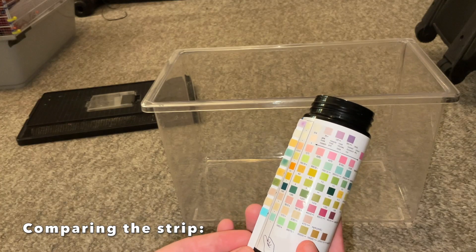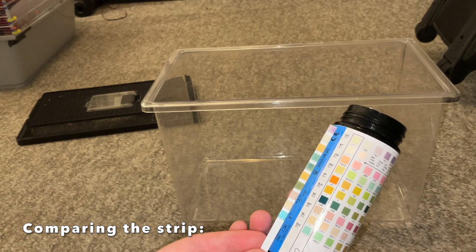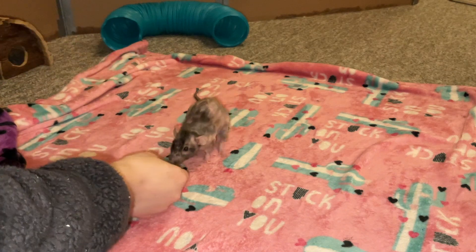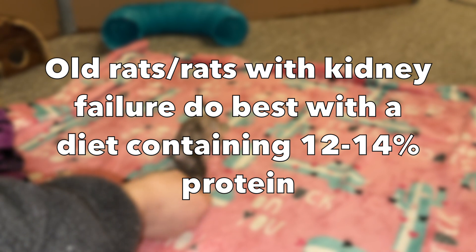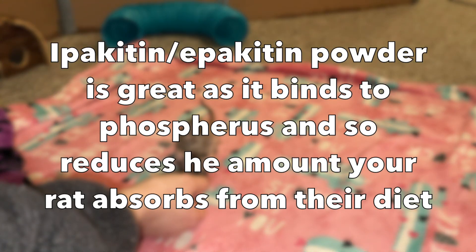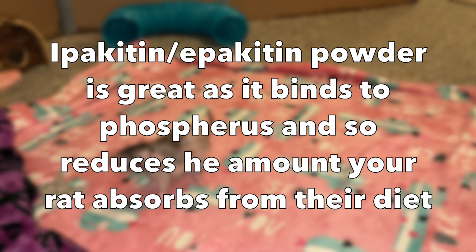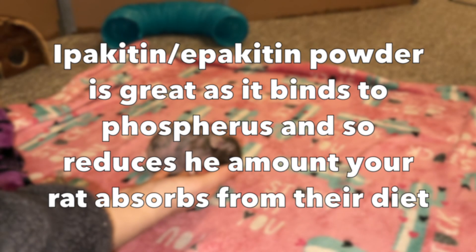As far as treatment goes, you don't have too many options unfortunately. The big one is often just changing their diet. Rats with kidney failure need a lower protein diet — around 12% is best. They should also have a lower percentage of phosphorus in their diet, around 0.5%. Both of these nutrients play a very important role in rat diets, but an excess of them can cause kidney issues, which is why rats with kidney failure need a reduced amount.